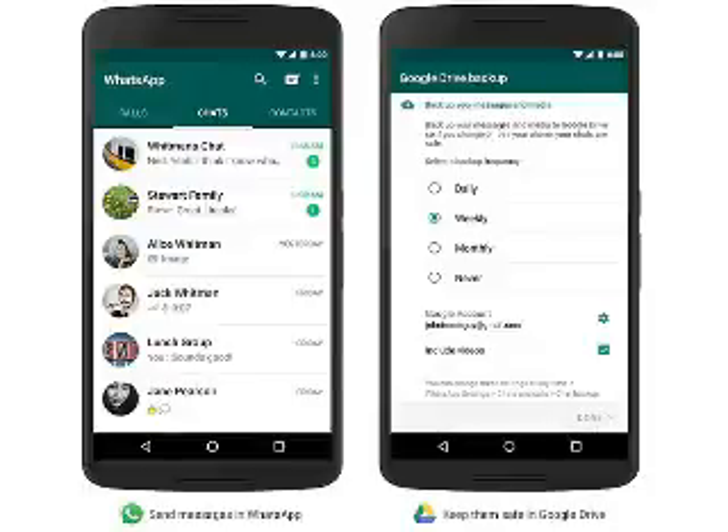WhatsApp for Android will officially receive backup and restore options for chat history and media via Google Drive over the next few months. Google Drive announced in a blog post that the new feature will allow users to backup chat history, voice messages, photos, and videos in Google Drive.